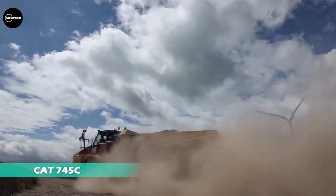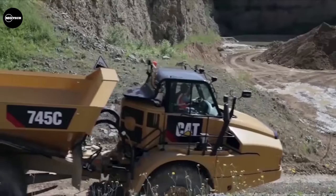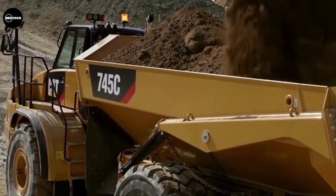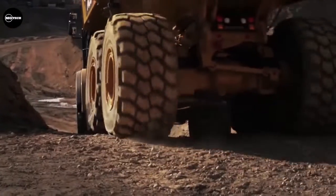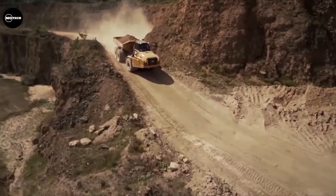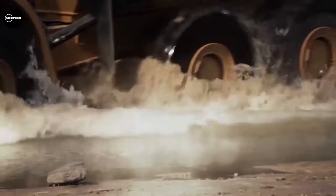The Cat 745C features a world-class cab design, re-engineered using global operator feedback to advance comfort and ease of operation. Enhancements include new controls, transmission protection features, a voice assist system, an advanced automatic traction control system, a stability assist machine rollover warning system, and a fuel-saving ECO mode.